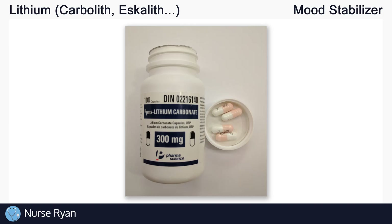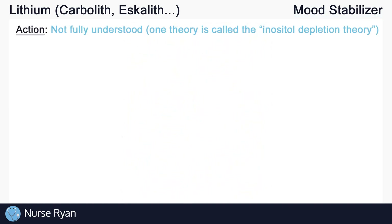Lithium can be classified as a mood stabilizing agent or mood stabilizer. Mood stabilizers like lithium are often given for the treatment of bipolar disorder. The exact mechanism of action — the way lithium works — is still not completely understood. There are different theories as to how lithium works, but we really can't say for sure. We just know that it can and does work for some people. Just one of those theories is called the inositol depletion theory, and you can look up different theories online.